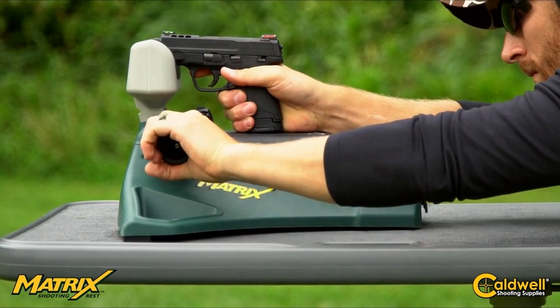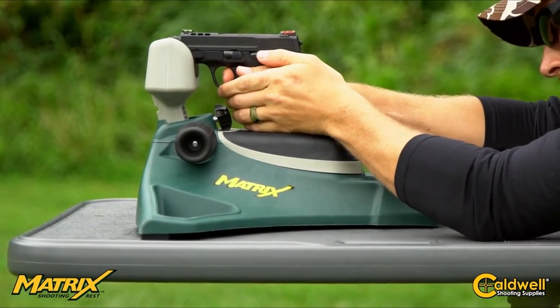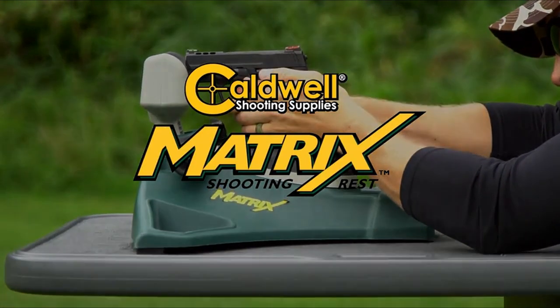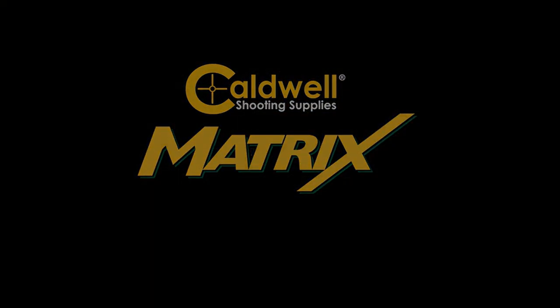With over 447 customer reviews averaging 4.2 stars, this shooting rest is a standout choice for anyone serious about improving their shooting experience. If you're looking for stability and versatility, this is the shooting rest to consider.